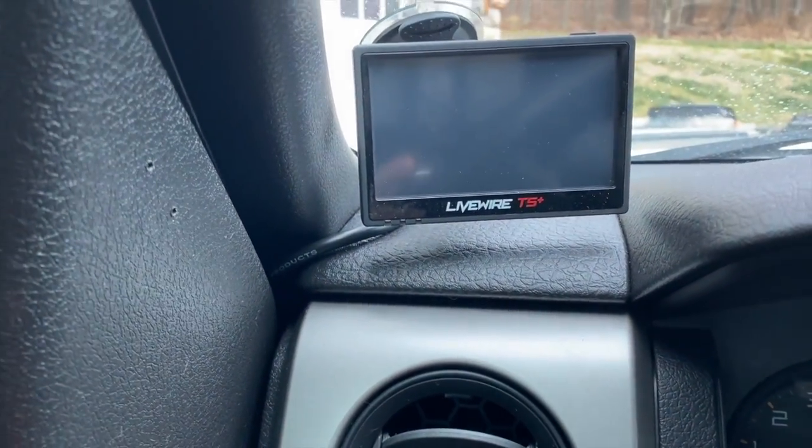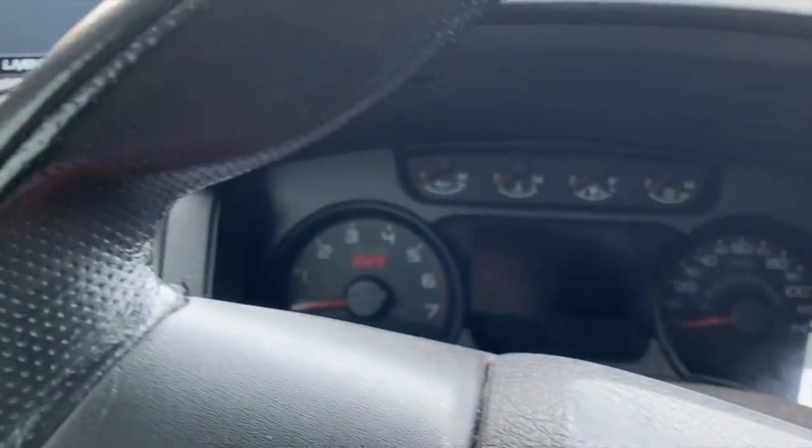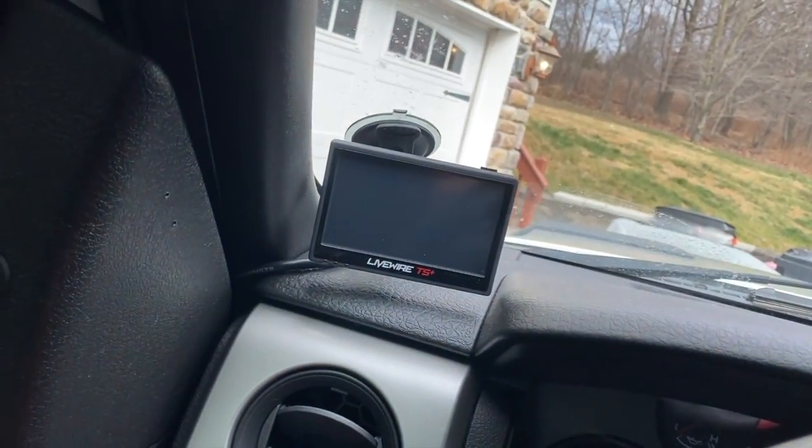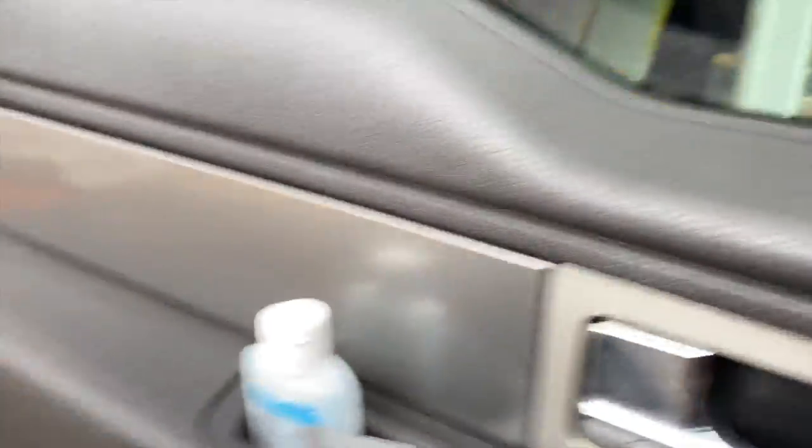Got my SCT live wire. Performance-wise, just the Magnaflow exhaust, the live wire, and JLT intake. I'm very happy with the truck — it is absolutely amazing, rides great. Obviously the gas mileage sucks because it's a 6.2 on 35s, but going to and from Maryland, which is 250 miles each way, we're averaging between 13 and 15 mpg. It's not bad — about the same as we were getting with the Suburban.